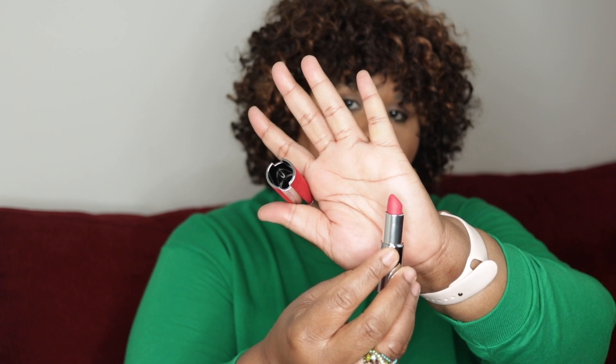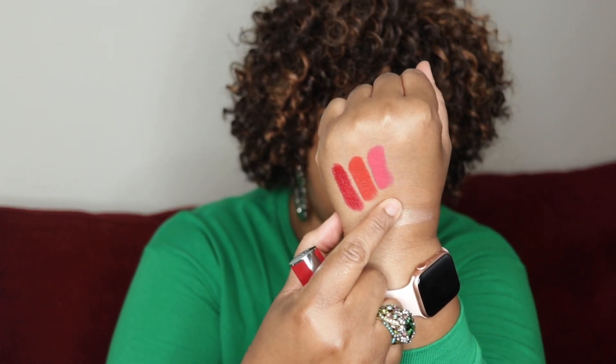Next we have number 25, Fuchsia Vibrant. They all have the same packaging with the Givenchy logo on top. This is just a beautiful fuchsia — oh, that's lovely. Here it is. So that is Fuchsia Vibrant, number 25.